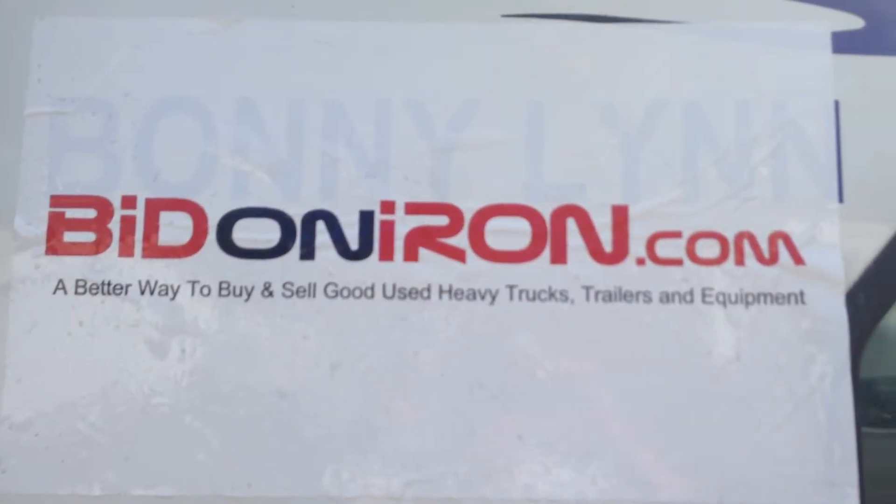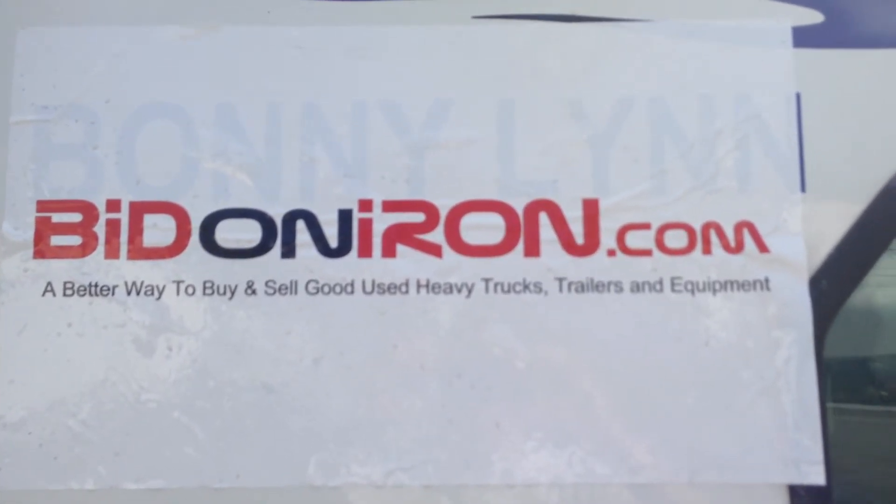And there you have it — another good piece of iron from bitoniiron.com. Thanks for watching, and have a great day.